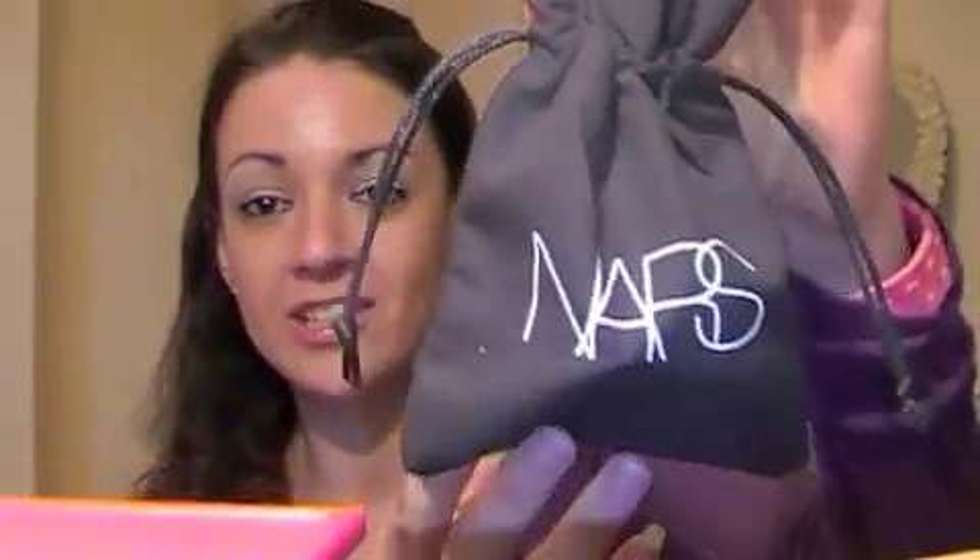Inside this little pouch here — I'm really excited. I've heard so, so much about NARS on YouTube. Before watching YouTube videos I'd never even heard of NARS, didn't know what it was. So I opened it up and saw NARS — Mecca sells NARS products. And I finally got to try this product.